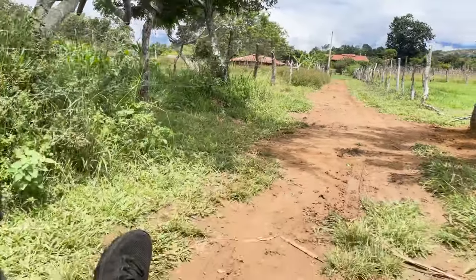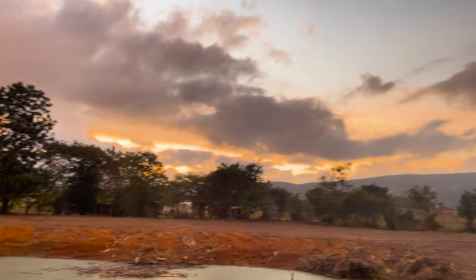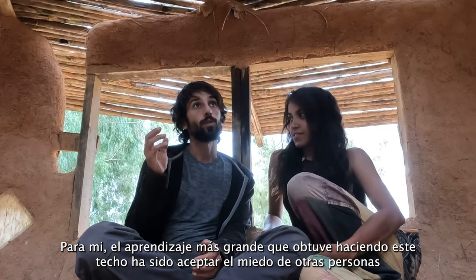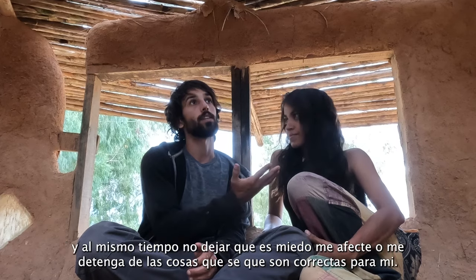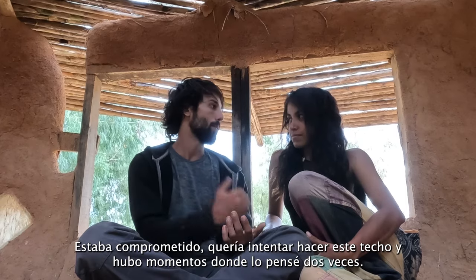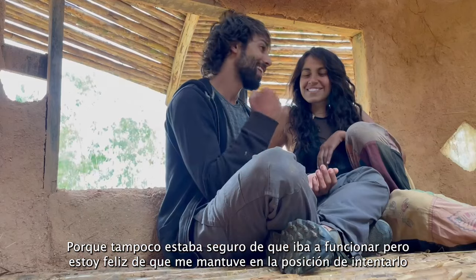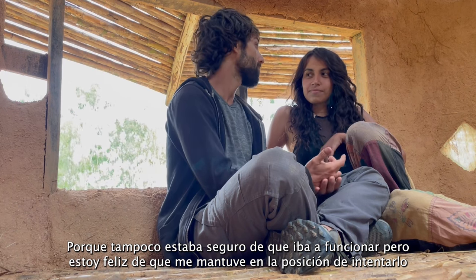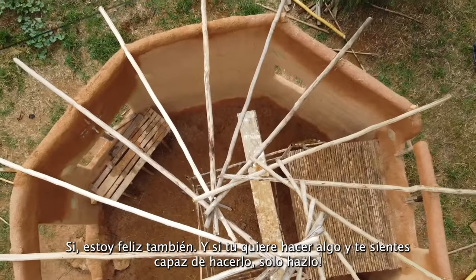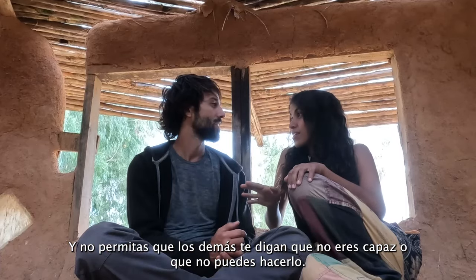My biggest takeaway from building this roof has been to accept other people's fears for themselves, but not to let them push that fear onto me and stop me from doing what I know is right. I was committed — I wanted to try this roof, and there were moments I second-guessed it, but I stuck with it and it was a really good experience. If you want to do something and you feel capable of it, just go for it and don't let anybody tell you that you cannot do it.